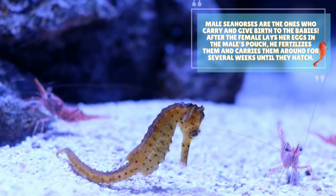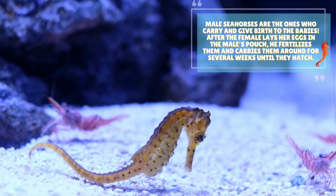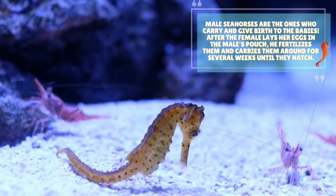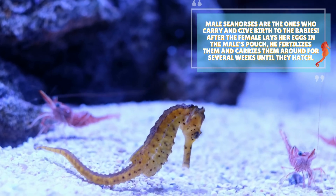Male seahorses are the ones who carry and give birth to the babies. After the female lays her eggs in the male's pouch, he fertilizes them and carries them around for several weeks until they hatch.